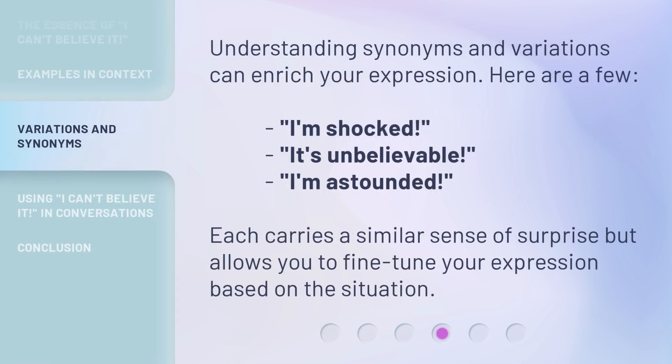Understanding synonyms and variations can enrich your expression. Here are a few: 'I'm shocked,' 'It's unbelievable,' 'I'm astounded.' Each carries a similar sense of surprise but allows you to fine-tune your expression based on the situation.